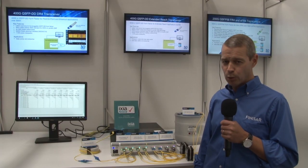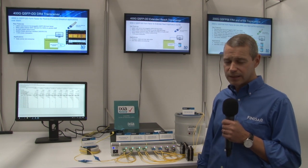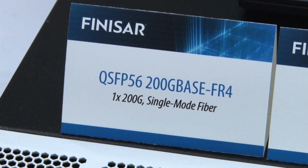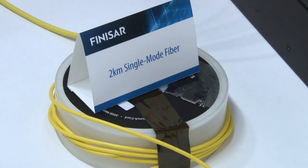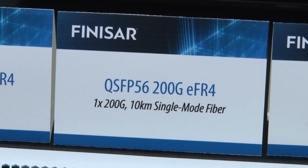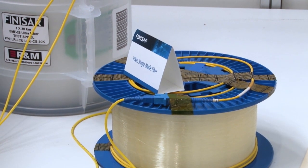Within the Ixia 8-port test system, we are demonstrating four separate products. The first is the 200G QSFP56 FR4, which is an IEEE standard over 2km of single-mode fibre. The second is an extended-reach version of this product, covering 10km on single-mode fibre.